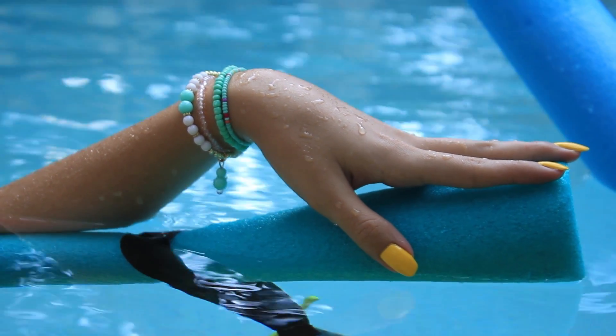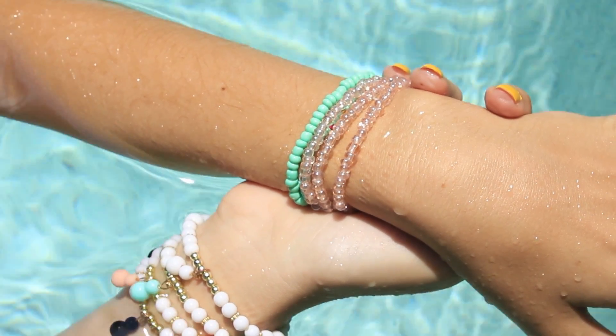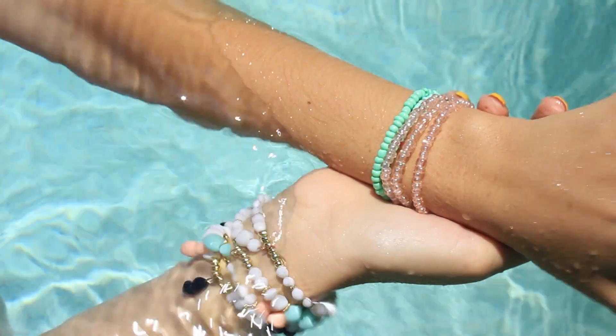I got all of these items for $1 each at the dollar store. These bracelets are great because they come in a pack of 4 or 5 and you can mix and match to add a pop of color, which is important in a pinup look, or you can stack just the white and black ones for a sleeker style.